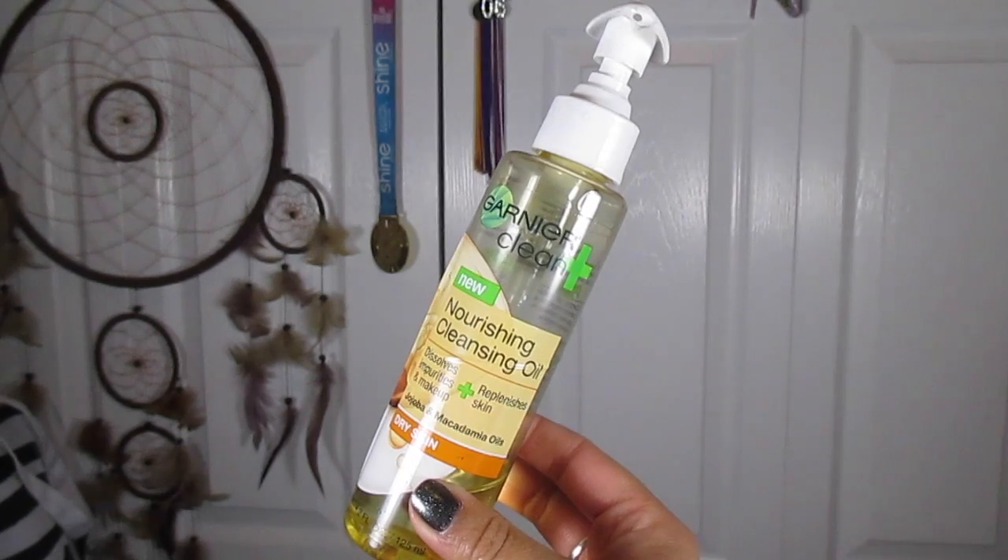The first thing I want to do is talk about how I take off my makeup, because that's really important — you can't wash your face if all of your makeup isn't off. So I like to use the Garnier nourishing oil. I absolutely love this; I've gone through four bottles. I pump a little bit into my hand and massage it onto my dry skin to melt away the makeup. You can buy it at any drugstore, really inexpensive.